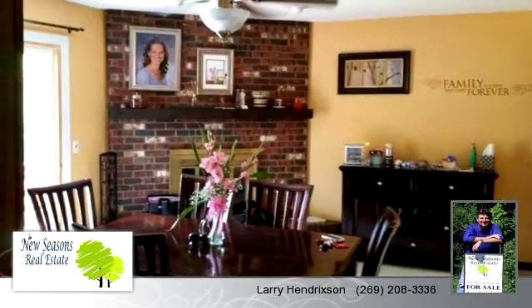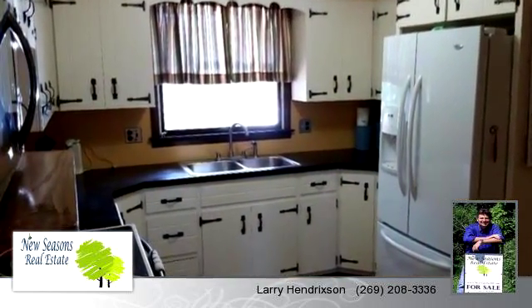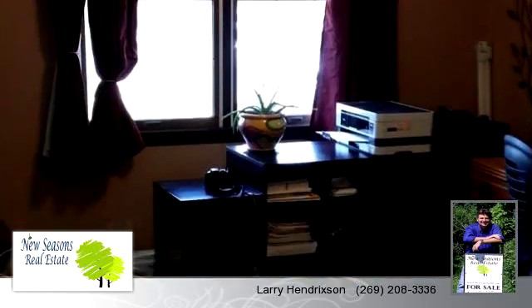To arrange a time to stop by and view this listing, or if you would like more information, please contact 269-208-3336. That's 269-208-3336. Thank you for your interest in this listing, and enjoy the presentation tour.